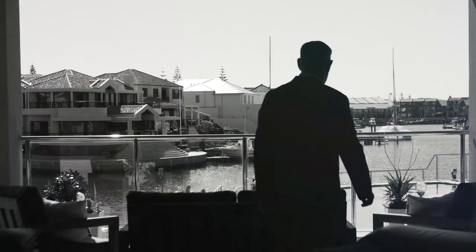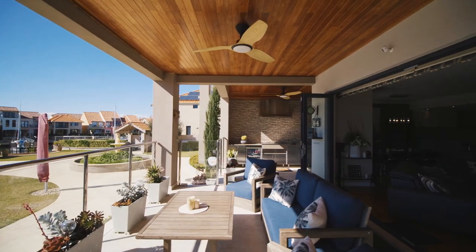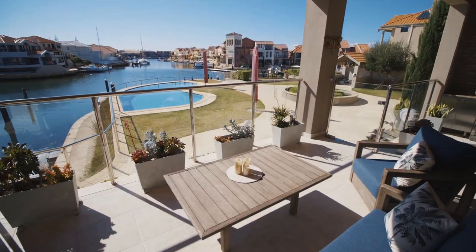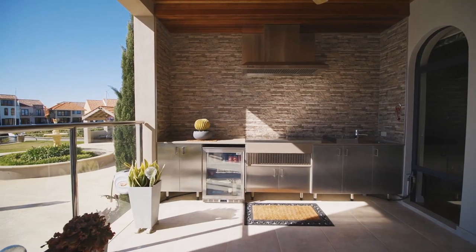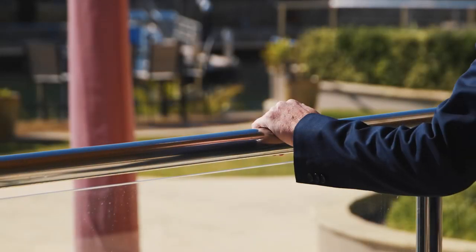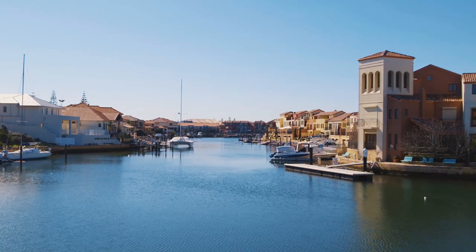Step outside and relax with family and friends under your timber lined roof covered alfresco deck. Crank up the barbecue and prepare your favourite dishes with your very own outdoor kitchen. The stunning waterway views down the entire length of the canal are simply breathtaking.